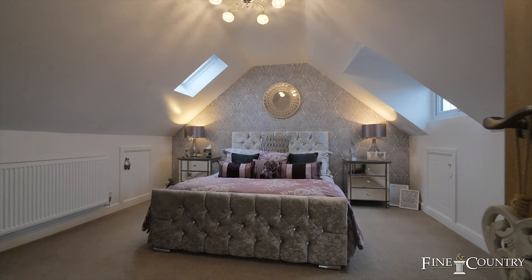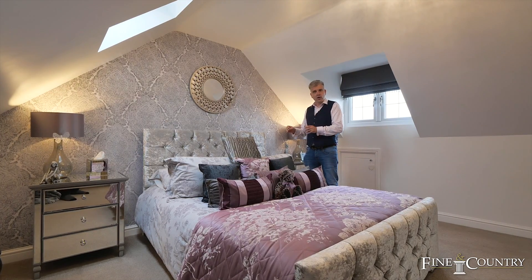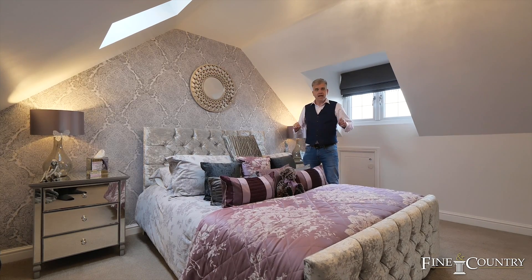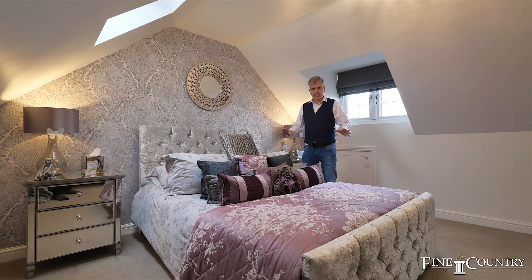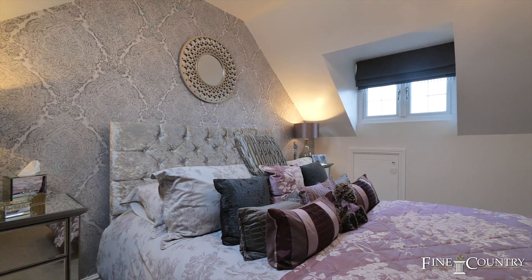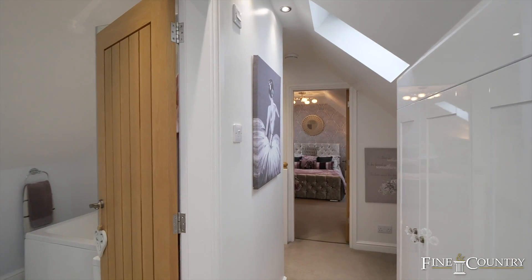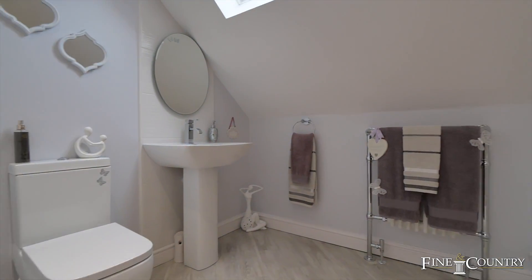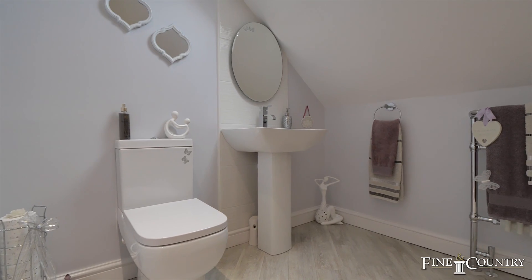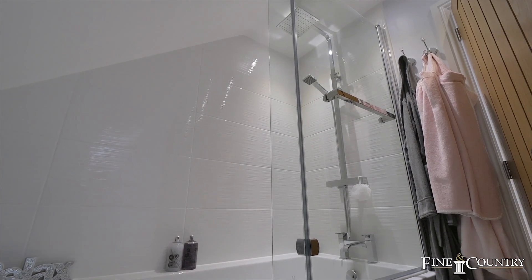This bedroom offers a couple of uses — you can either put the stroppy teenager in here, or mum and dad can get away from the stroppy teenagers. We also have cupboards here that enter the eaves and Velux windows. We also have a beautiful bathroom just this way — as you walk in you'll see the toilet, sink, and a bath which has a rainfall shower over the top of it.